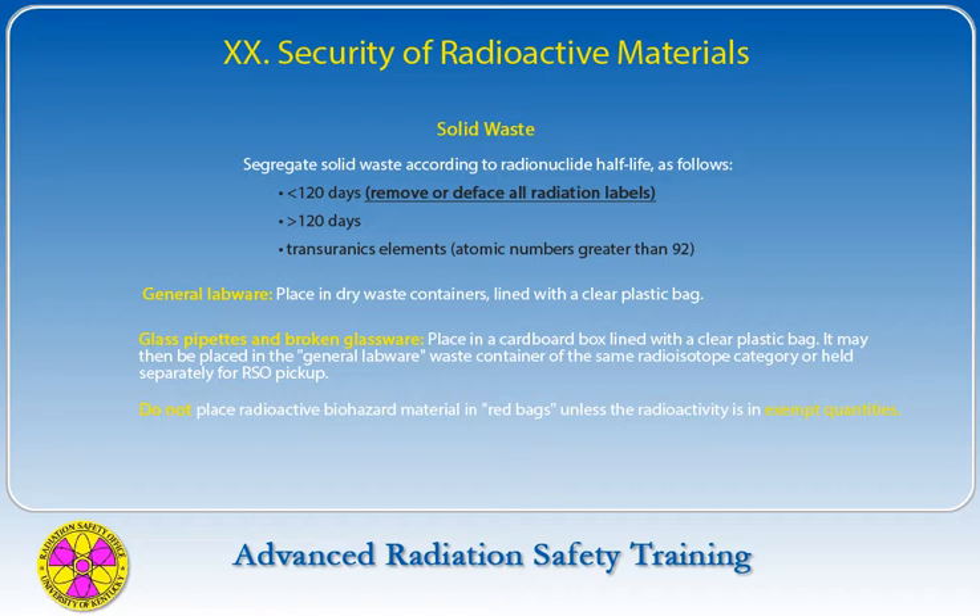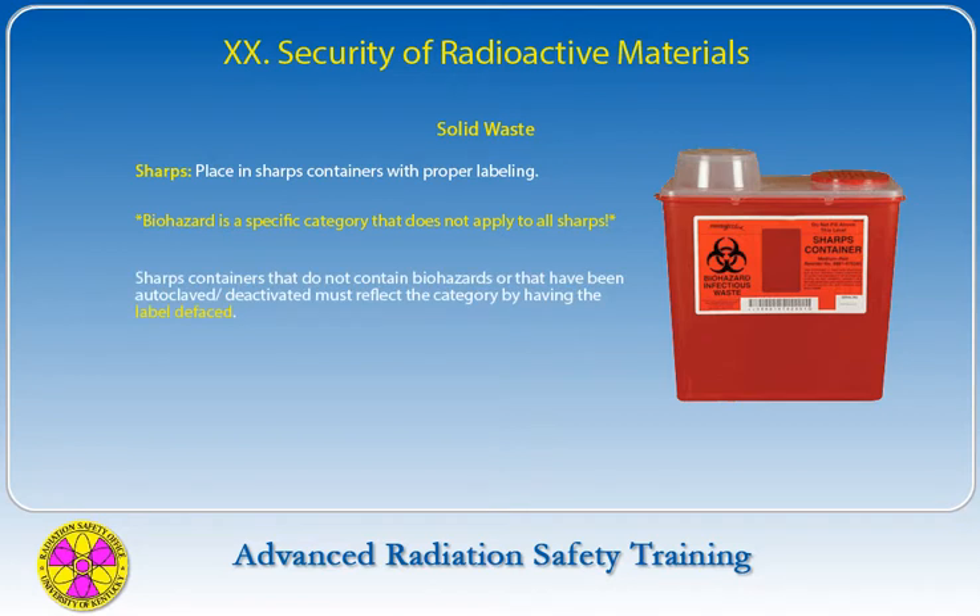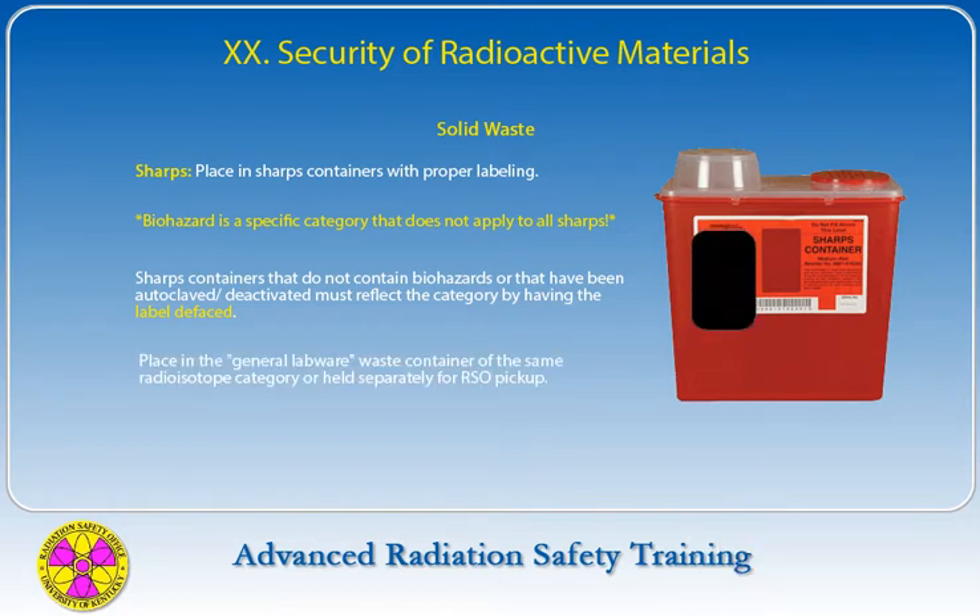Do not place radioactive biohazard material in red bags unless the radioactivity is in exempt quantities. Radioactive biohazardous waste is a special case — contact the Radiation Safety Office about disposal. Sharps such as needles and syringes must be placed in sharps containers and properly labeled. Sharps containers that do not contain biohazards or that have been autoclaved must have the biohazard label defaced; they may then be placed in the general labware waste container or held separately for Radiation Safety Office pickup.